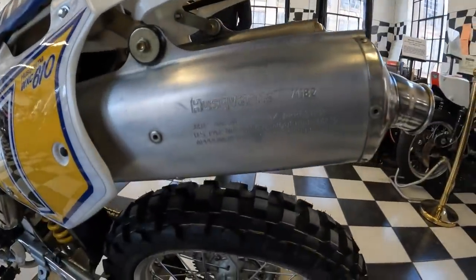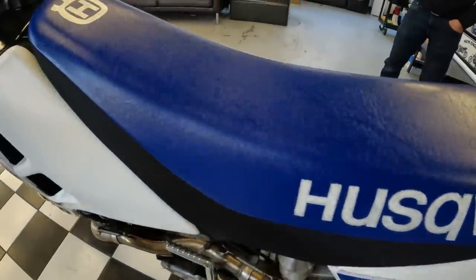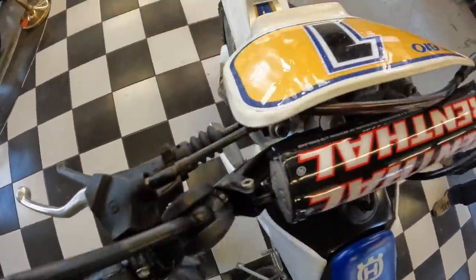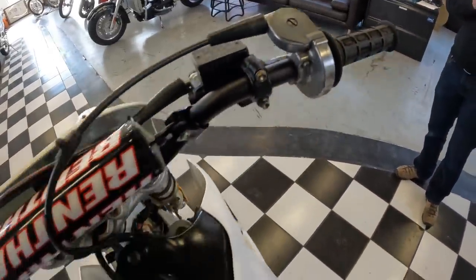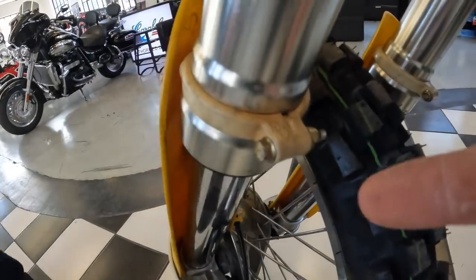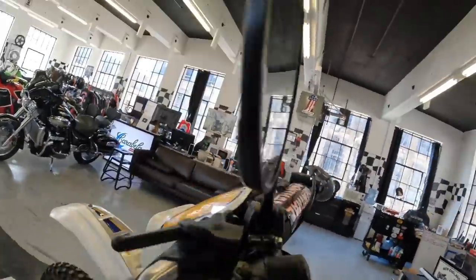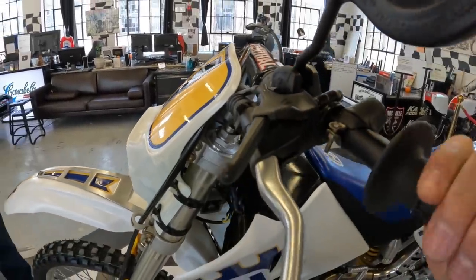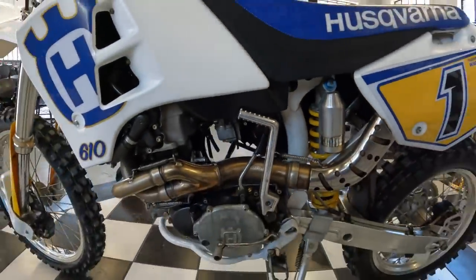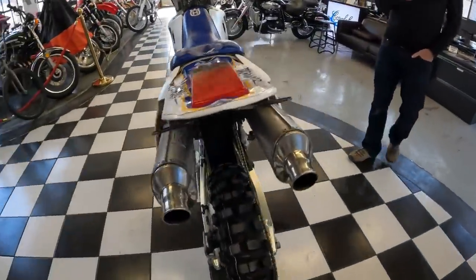This bike represents exactly what that period of time was, and very well — it's clean and mint. It's a big motorcycle, very fast, but stops as good as it goes. Handles perfectly for the period — disc brakes, massive upside-down forks. All those details point to the fact that Husqvarna was very proud of their mark; they put their mark on everything they made, and proudly so.